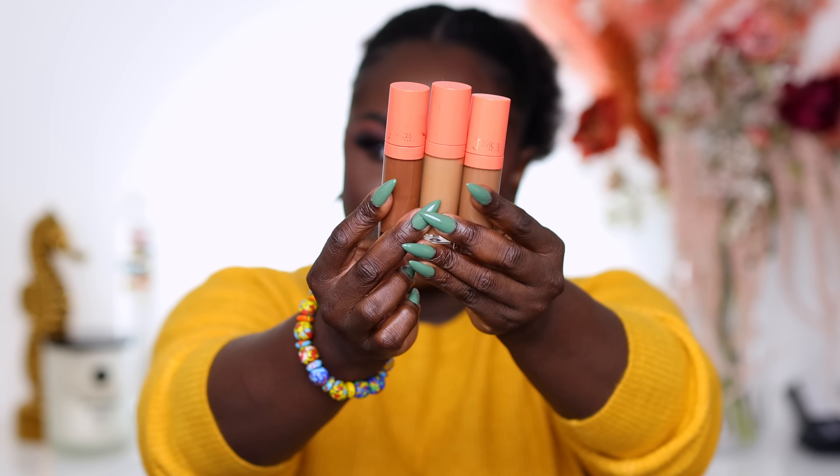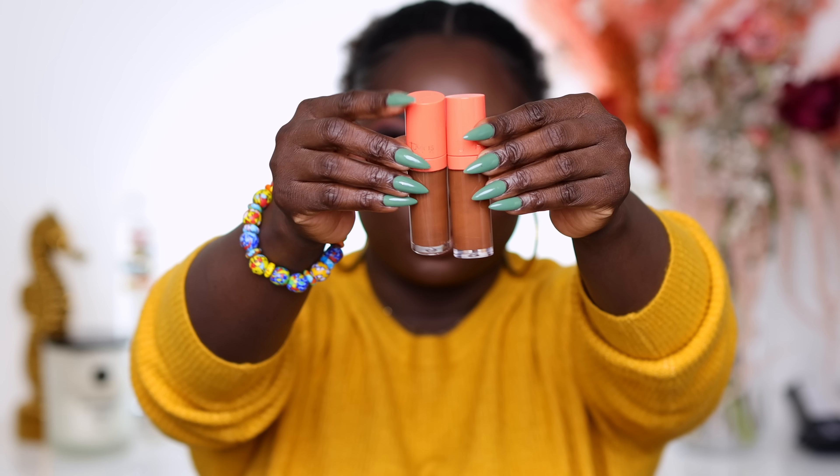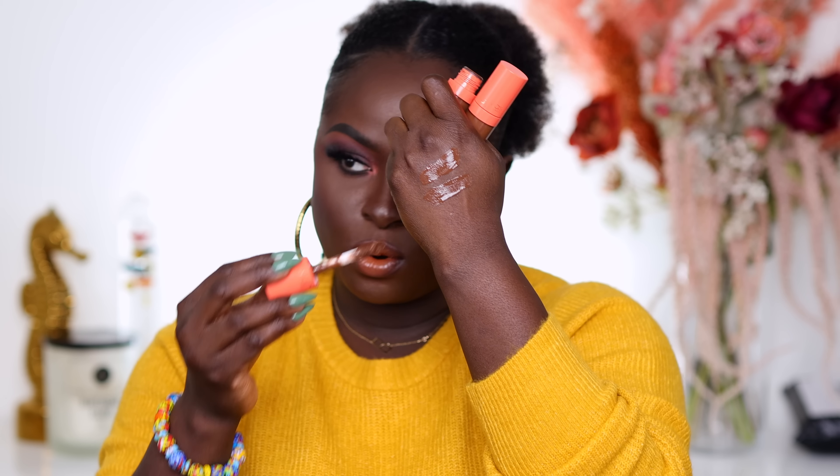Let's start with the Juvia's Place I Am Magic concealers. I have all the shades, but these two — shade 6 and number 8 — are entirely too bright for my skin tone so they're going. Shade number 3 and number 4 are the ones I use on my face. They perfectly balance out my I Am Magic foundation and honestly any foundation I use because of the shade and tone. This is what number 3 and number 4 look like.